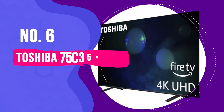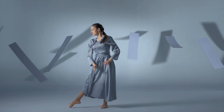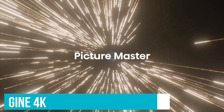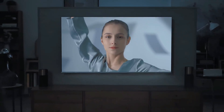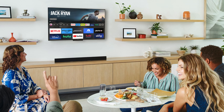Number 6. Toshiba 75C350LU – Best Budget Smart TV. If you're looking to upgrade your home entertainment without emptying your wallet, the Toshiba 75C350LU is the best budget smart TV you'll find. The REGZA Engine 4K is Toshiba's magic touch for transforming your viewing experience. It works behind the scenes to make sure every image is sharp and clear, giving you that true-to-life picture quality.